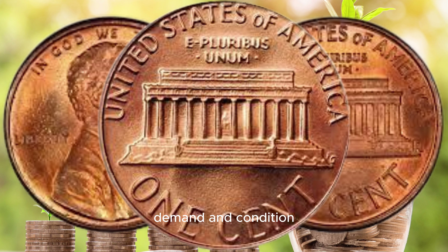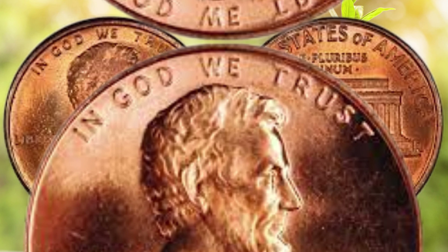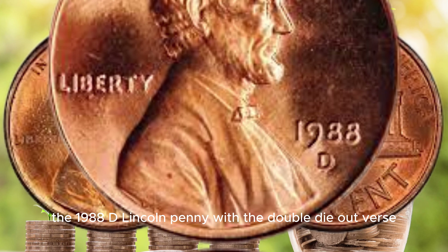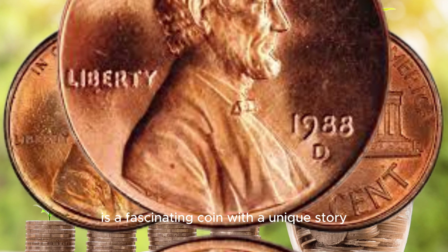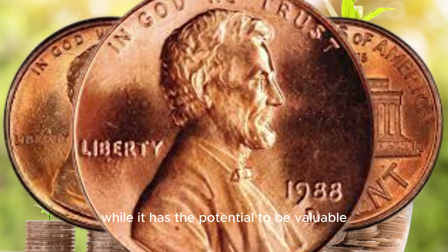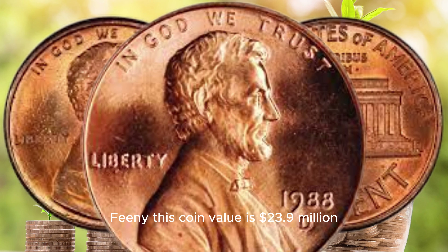Now, the million dollar question — is it possible to find a 1988 D Lincoln penny worth a million dollars? While some have reached impressive prices at auction, the chances of your coin reaching this figure are quite slim. Remember that factors like rarity, demand, and condition all come into play when determining a coin's value. While it's not impossible, it's certainly a rarity.